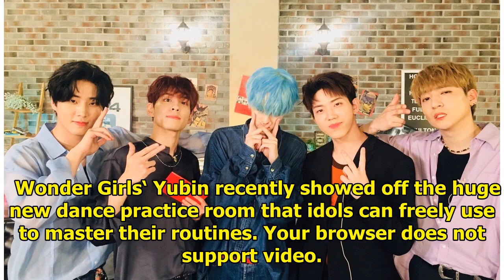Wonder Girls' UBEN recently showed off the huge new dance practice room that idols can freely use to master their routines.